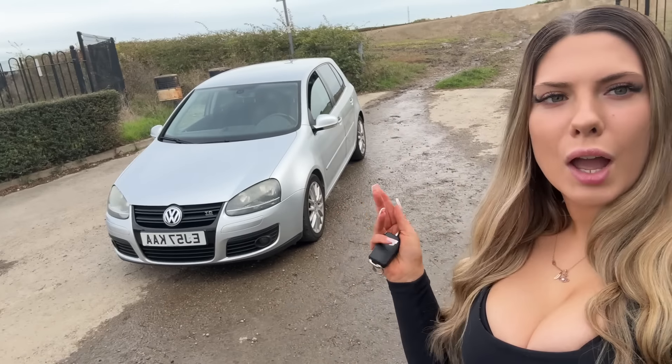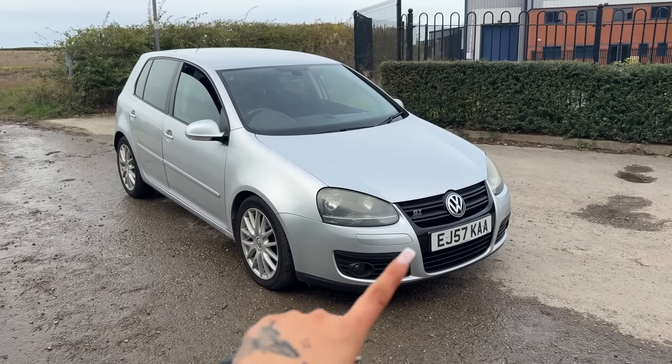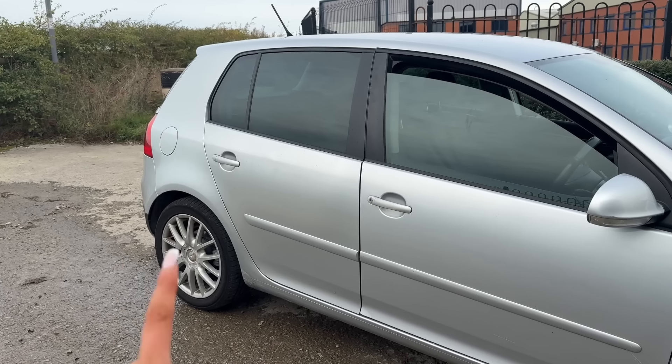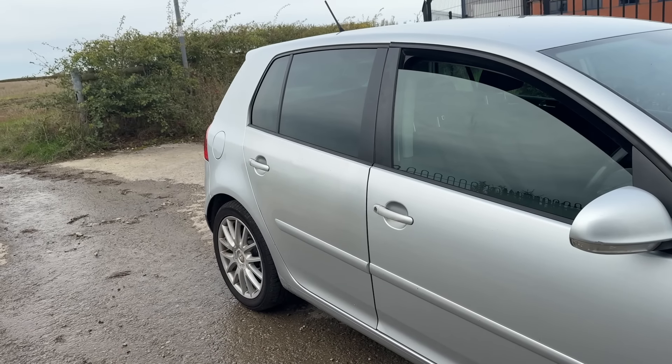I absolutely love this car. I feel like I'm driving a car and not a tin can anymore. It's five door, it's practical and it's diesel which means it's incredible on fuel. There are some things I'd like to change — I want to put a GTI bumper on it, change the wheels and get it remapped. Also this car is slightly fifty shades of silver — this door is definitely a different colour.